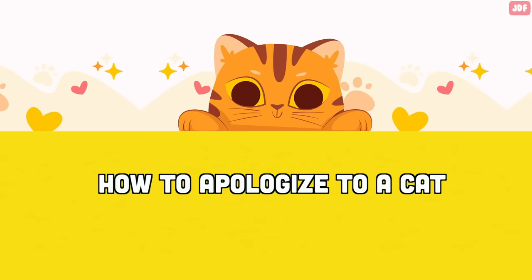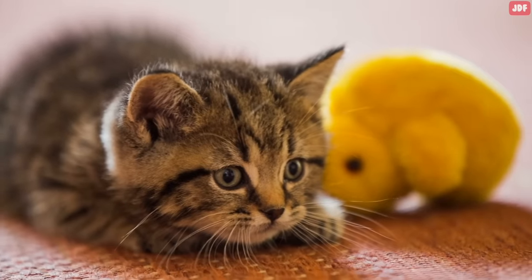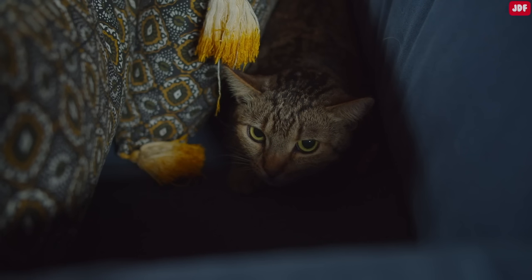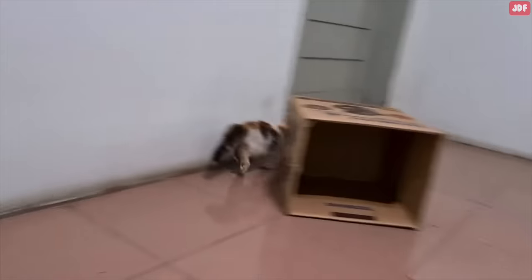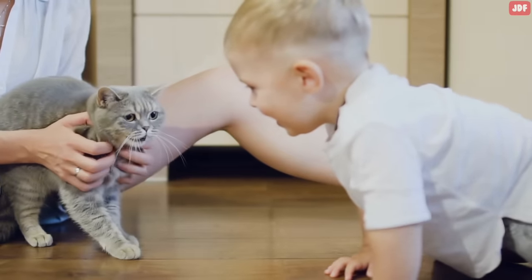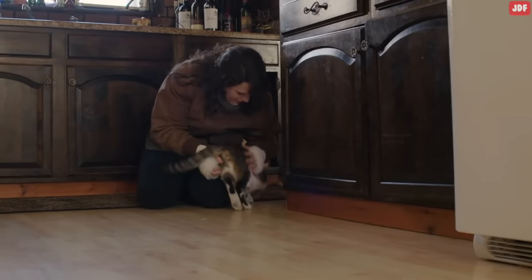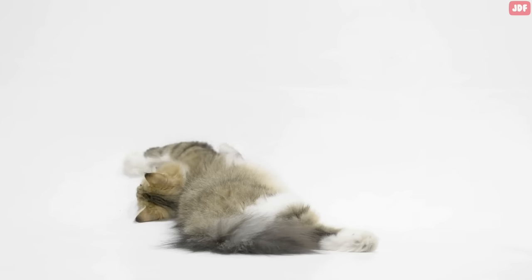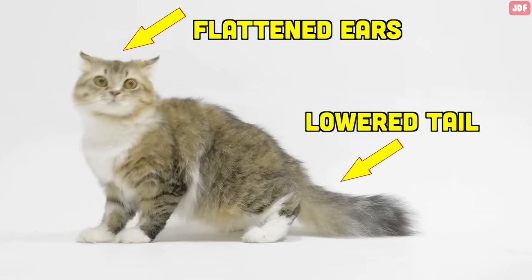How to apologize to a cat: Before rushing over to apologize, it is important to observe the cat's body language. It is possible that your cat needs some space before they're ready to connect with you again. If you just stepped on their tail and sent them running for cover, chasing after them will only cause more stress and fear. When you want to make amends, it is best to wait for the cat to approach you. A lowered tail, an arched back, or flattened ears are telltale signs that your cat is threatened and needs some space.